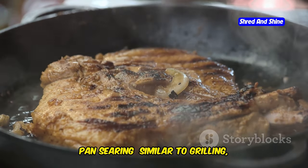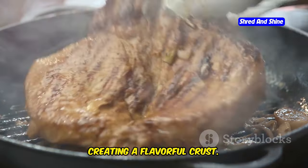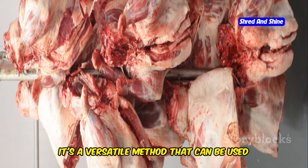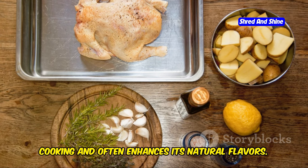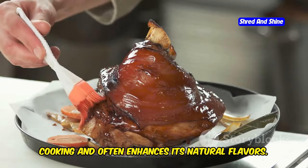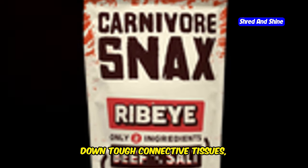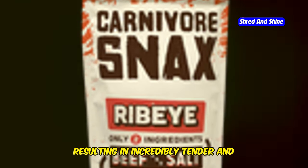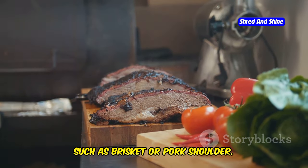Pan searing involves cooking meat over high heat in a pan, creating a flavorful crust — a versatile method for a variety of cuts. Roasting meat in the oven at a moderate temperature allows for even cooking and often enhances its natural flavors; it's ideal for larger cuts such as whole chickens or roasts. Slow cooking meat at a low temperature for an extended period breaks down tough connective tissues, resulting in incredibly tender and flavorful meat — great for tougher cuts such as brisket or pork shoulder.